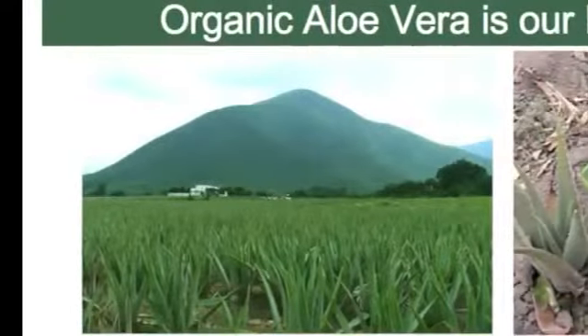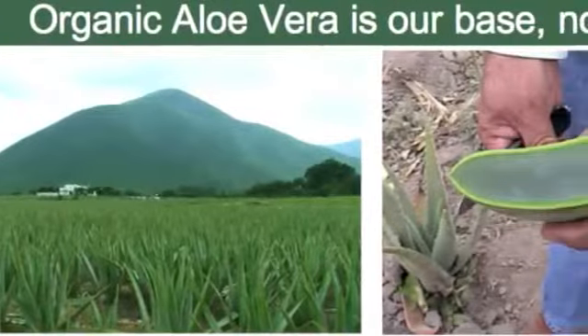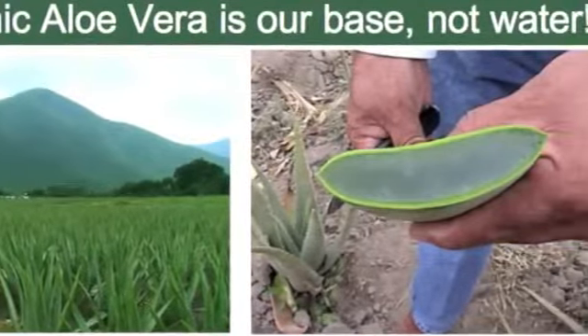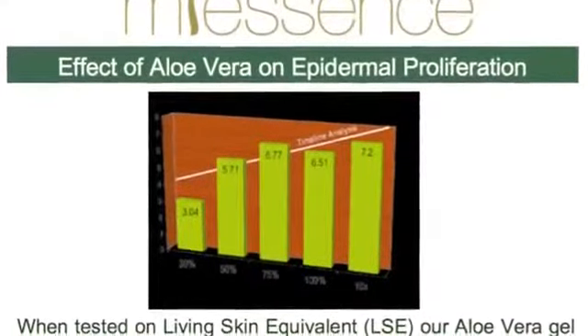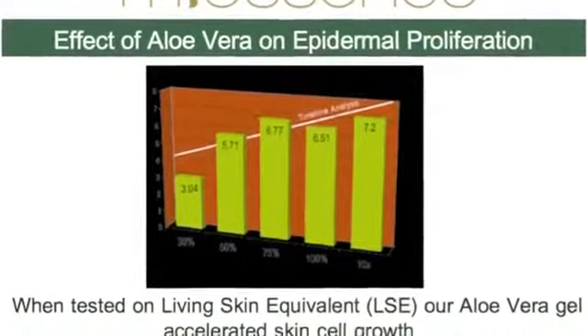This is an image of our Mexican plantation that our aloe vera comes from. Have a look at the lusciousness of this aloe vera fillet. When tested on a living skin equivalent, our aloe vera gel accelerated skin cell growth. We want to increase our skin cell regeneration rates so the surface skin cells are softer, juicier, plumper, and younger. The more you increase skin cell regeneration, the younger, juicier, and plumper your surface skin cells will be.